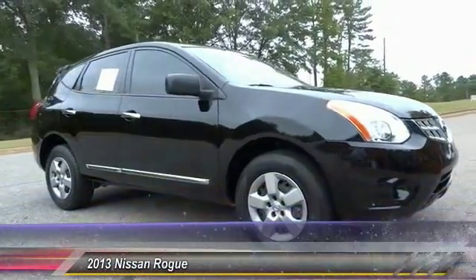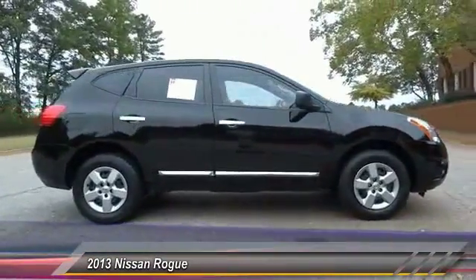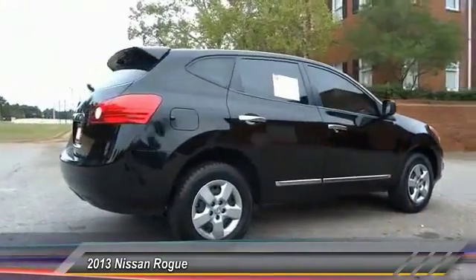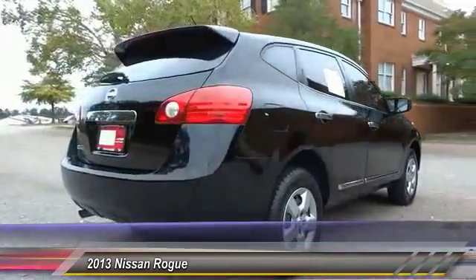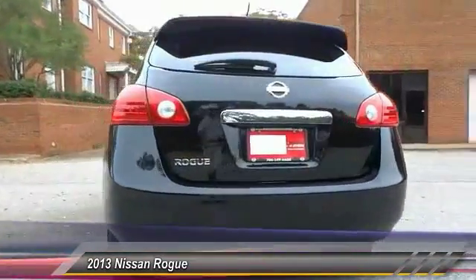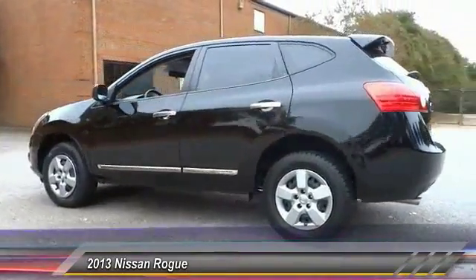The 2013 Rogue — the stylish Rogue — gets 27 miles per gallon and still boasts nearly 58 cubic feet of cargo space. With a 5-star side impact safety rating and intuitive all-wheel drive for confident handling, the Rogue is more than you expect and everything you deserve, and is priced below $15,000.